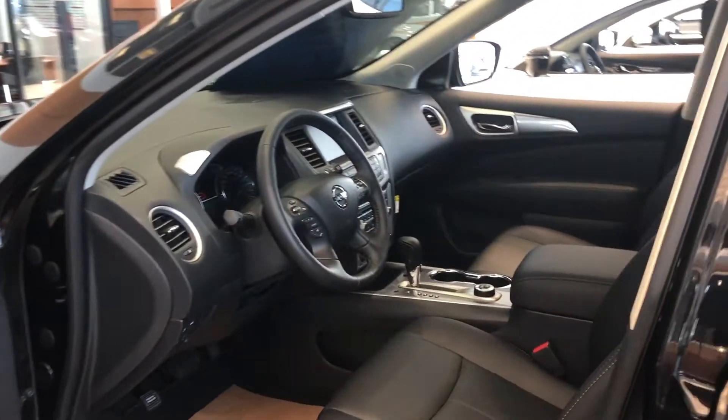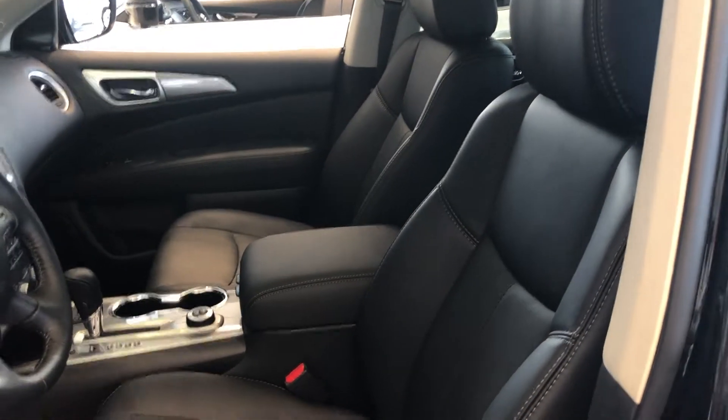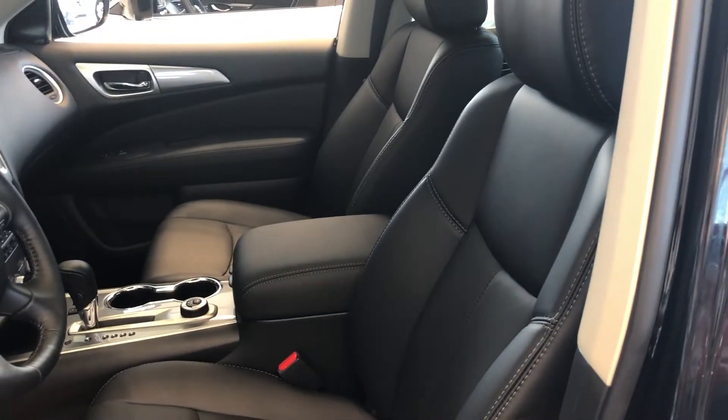Quick look at the beautiful interior. The SL, Modern, and Platinum — which is the top of the line — they all come with leather interior, and lots of safety features of course.